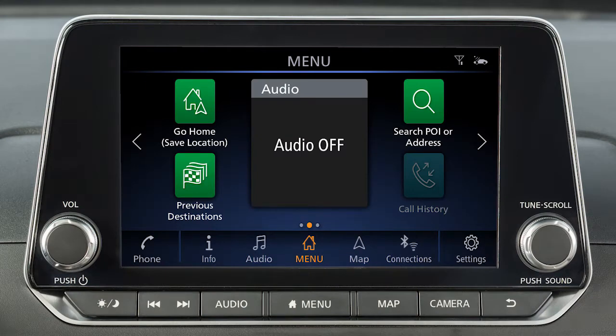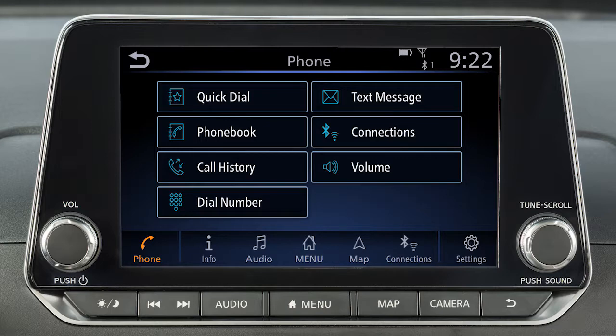This is one of the available systems for your vehicle. The menu options may vary slightly from the displayed menus. To make a call, touch the phone key on the launch bar, then select one of the following options to make a call.